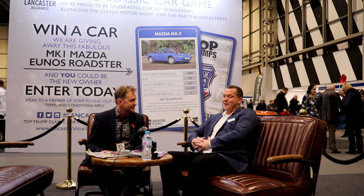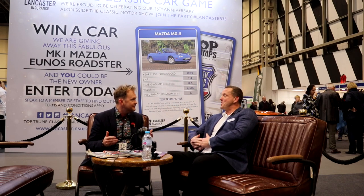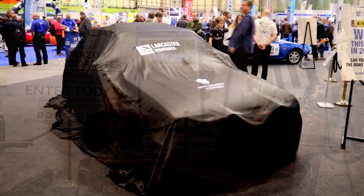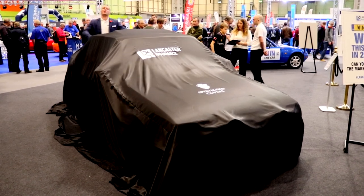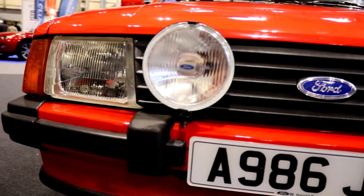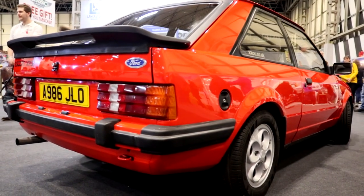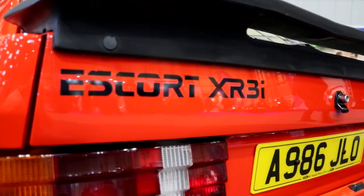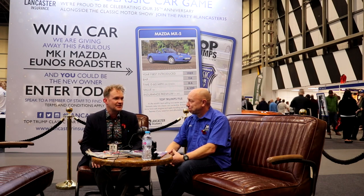Time waits for no one, so we've got another car to unveil ready for the 2020 competition. We should probably get on and do that now and then we can talk about it. That's a really nice contrast from the Mazda MX-5, isn't it?